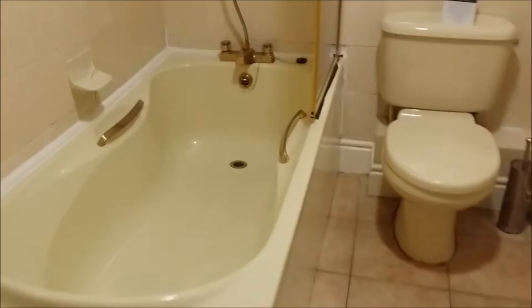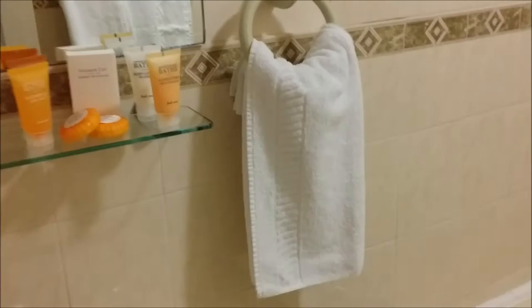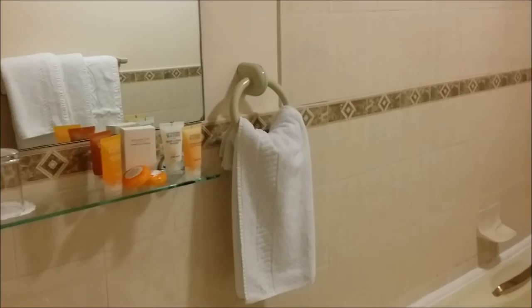And then we've got a fairly nice bathroom - full size bath and shower. And then you've got all those lotions and potions - they look like some nice ones. Very good, happy with that. Let's check out the spa and the pool.